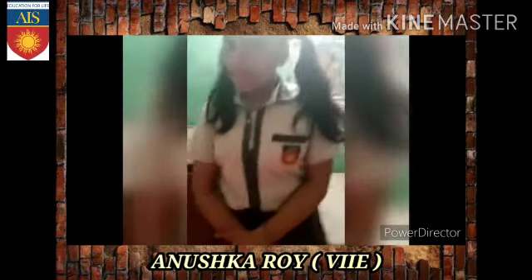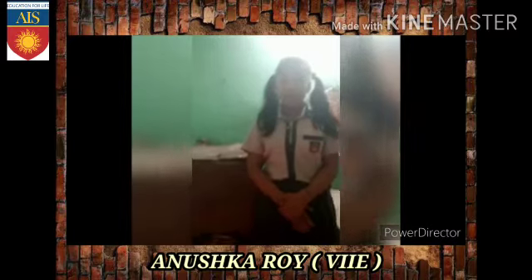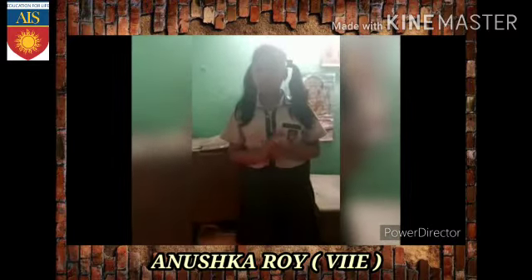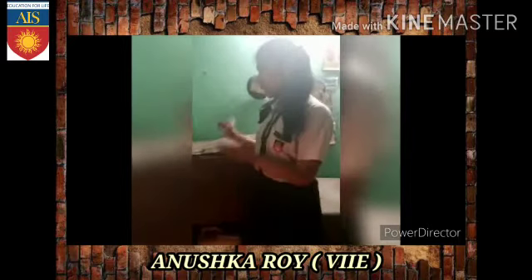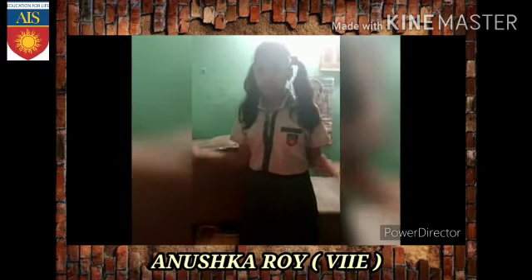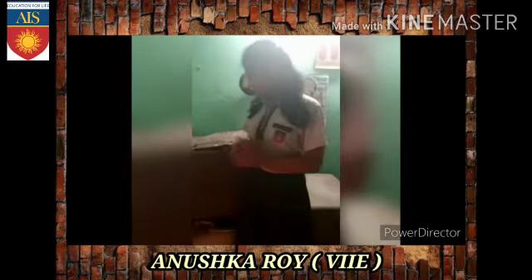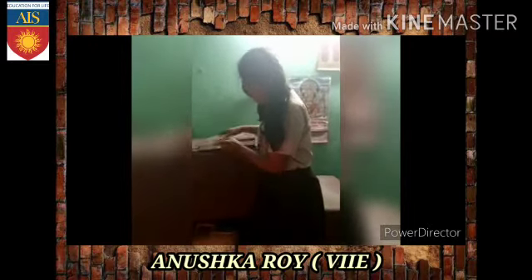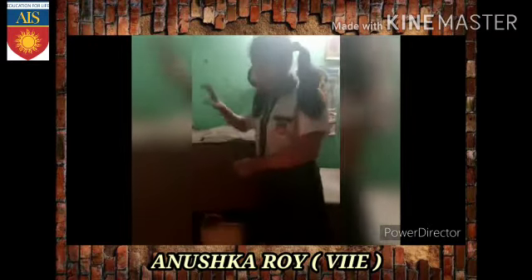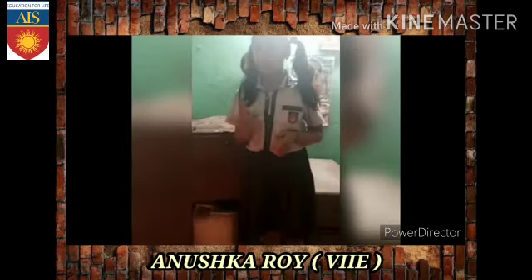Now we are going to close this. My ancestors would say there were many gangs of robbers around this place. So my ancestors would keep their gold, silver, jewelry, and property papers inside this so that it is secure. They kept the lock here and the key with the female members of the house.